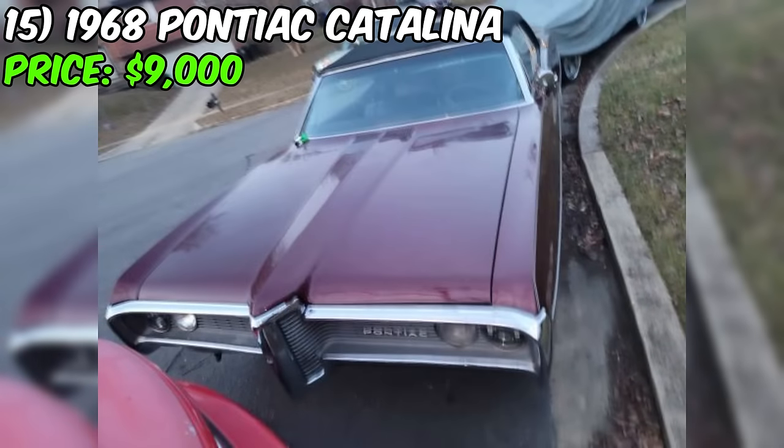As always, do your due diligence, ask the right questions, and happy hunting, fellow car enthusiasts.